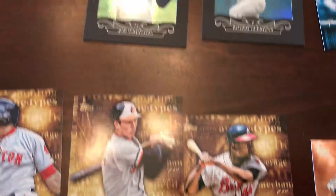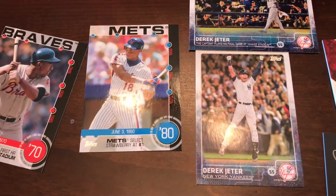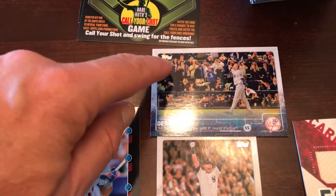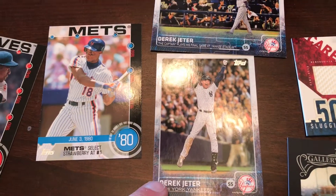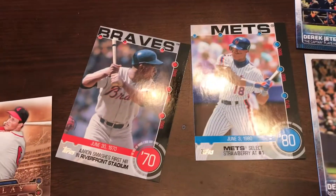There were some good ones in there — Cal Ripken, Hank Aaron. And then up here we got Derek Jeter — there's a couple of them. This one was a checklist, I believe, and this was the regular base card, which was kind of cool. And then Darryl Strawberry and Hank Aaron again.